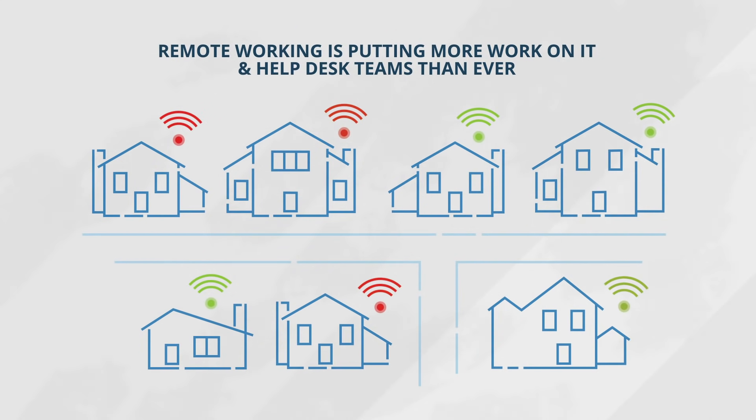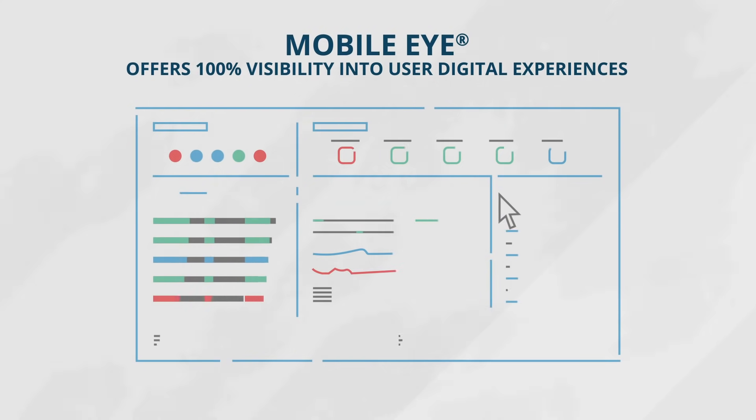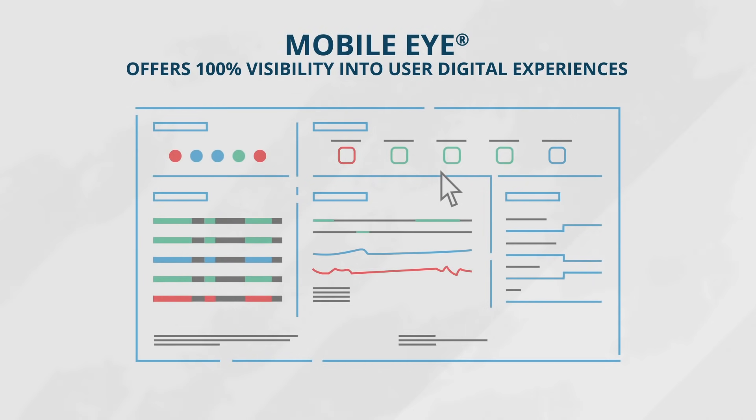Poor Wi-Fi connections, critical application failure, and freezing video conferences are just some of the problems IT and help desk teams face with today's remote working environment. Mobileye from 7Signal helps support teams take on this challenge by offering 100% visibility into the end user's digital experience.